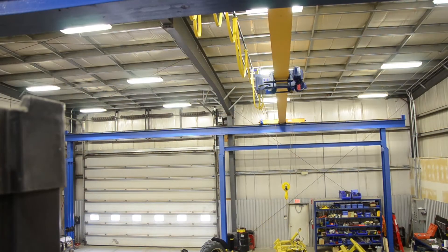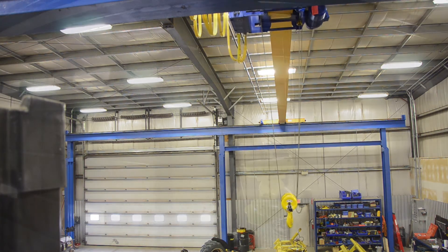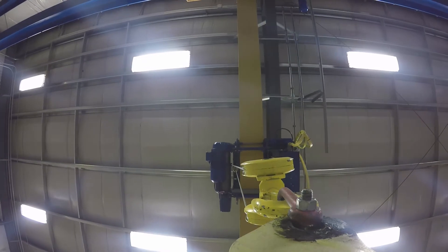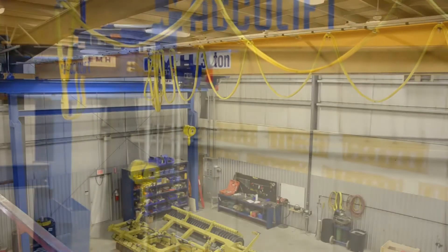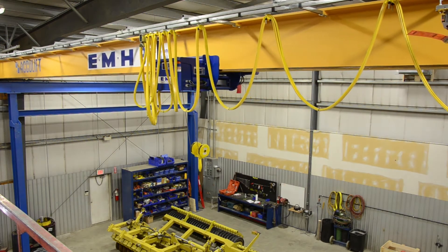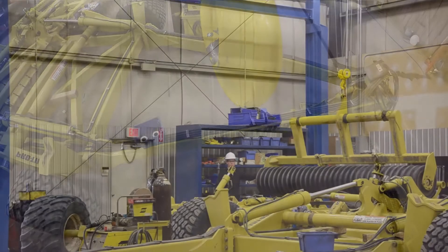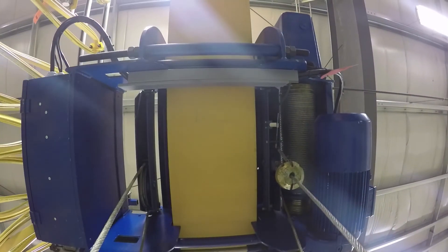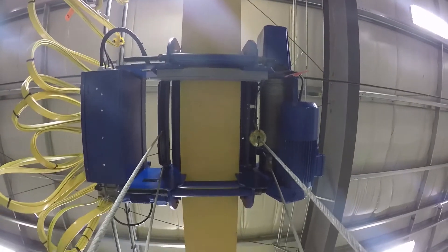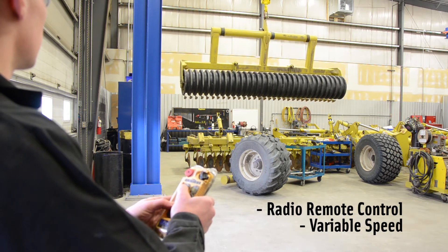AccuLift came in and did a complete design and installation pretty seamlessly for us. We're in the business of manufacturing and distributing farm equipment, so to be able to put all of our energies into that rather than worry about how we're going to install a crane is really priceless to us.